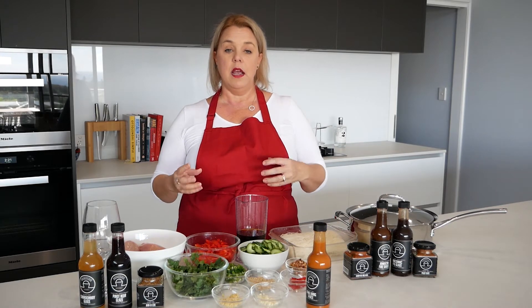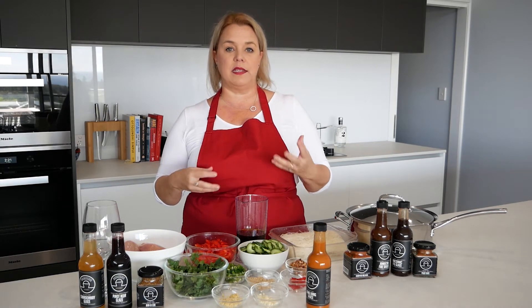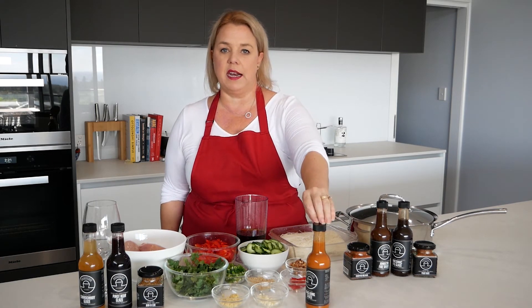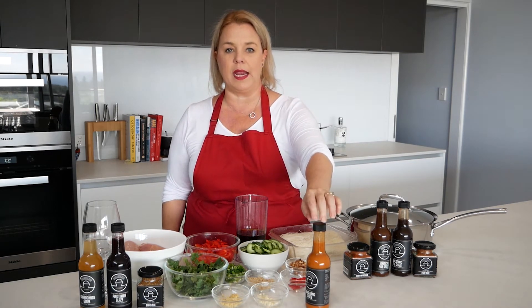It's a Thai dish, so you're going to have those flavours of the salt, the sweet, the sour, and the spice. We're going to need to balance everything out. Most of our flavours are going to come in the sauce, so it's going to be a nice, quick, easy one.